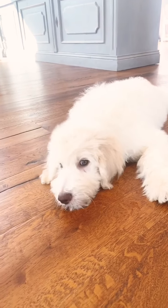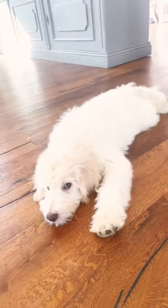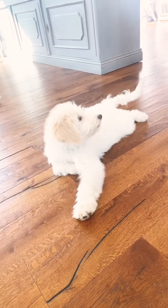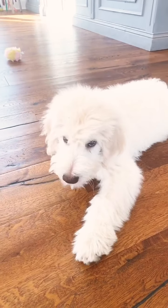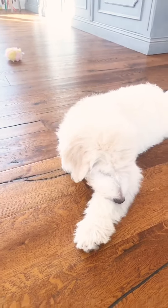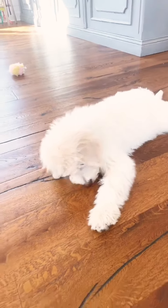Look at this puppy. Look at his beautiful green eyes and his chocolate nose. But he's just content to sit there and just chill. And he is a sweetheart. He's such a sweetheart.